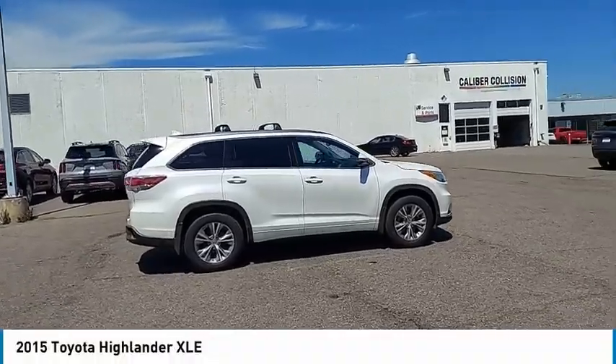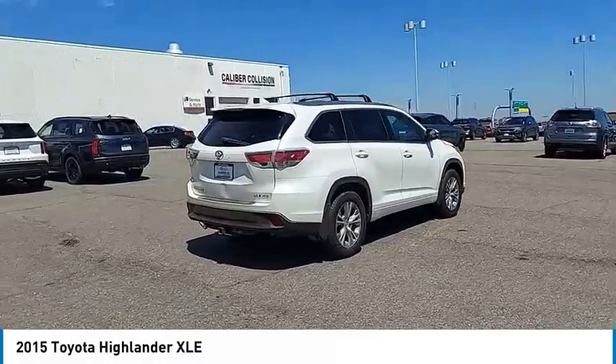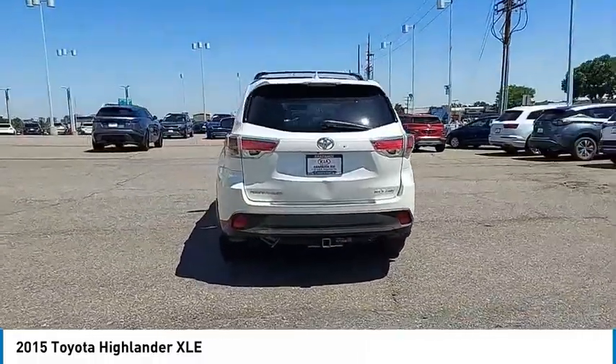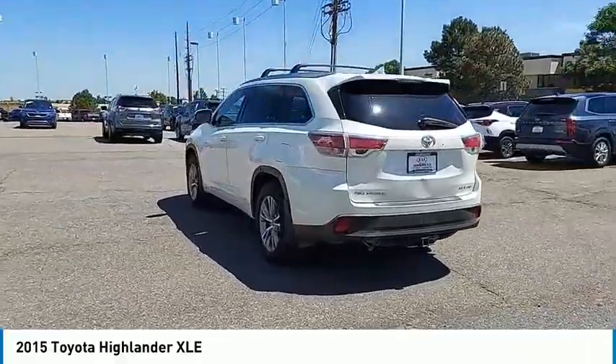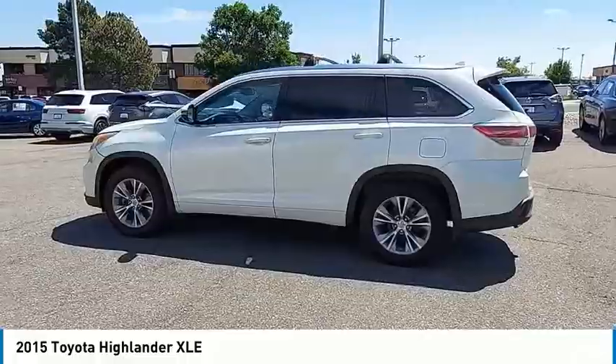Take a ride in the 2015 Highlander. The Highlander is the SUV that's thought of everything. The Highlander offers seating for up to seven and features Toyota's innovative center stow design. The second row bench seat folds away, leaving a pair of captain's chairs.